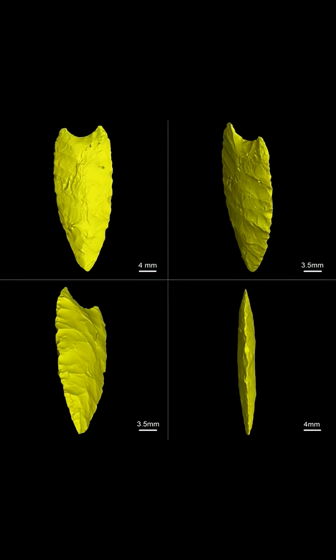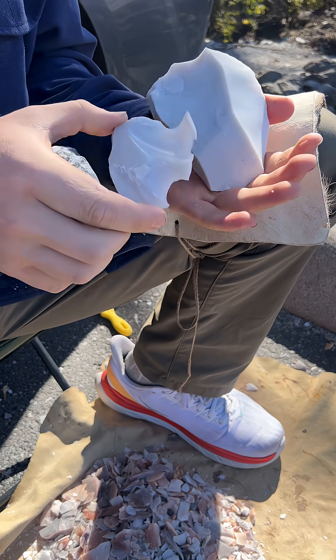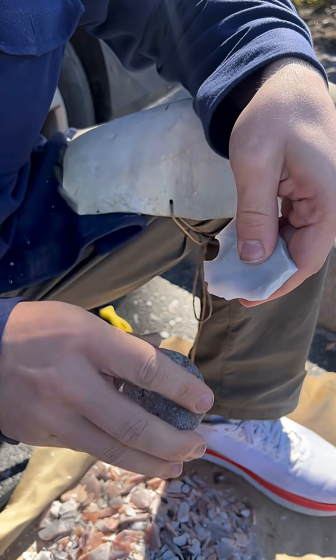There are many fascinating things about this Bronze Age site, but the main thing that interests me is this: someone in a field of bronze arrowheads decided to use stone, and I want to make that arrowhead.